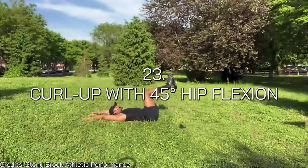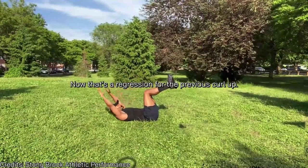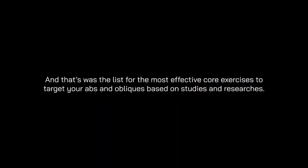Number twenty-three is the curl-up with 45-degree hip flexion — a regression for the previous curl-up in case you couldn't do the 90-degree version. And that was the list of the most effective core exercises to target your abs and obliques, based on studies and research.